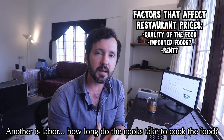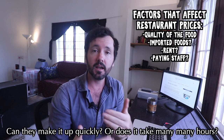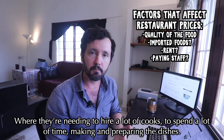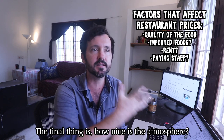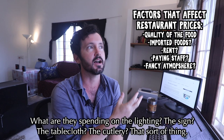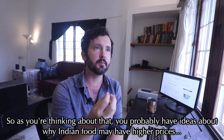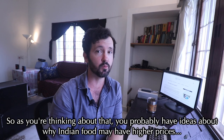Another pricing factor is labor — how long do the cooks take? Can they make food quickly, or does it take many hours, requiring many cooks to spend a lot of time preparing dishes? Finally, there's the atmosphere: what are they spending on lighting, signage, tablecloths, cutlery? Thinking about all these factors, you're probably already forming ideas about why Indian food may have higher prices.